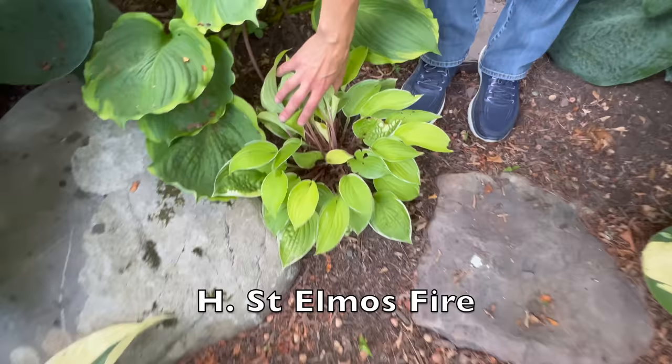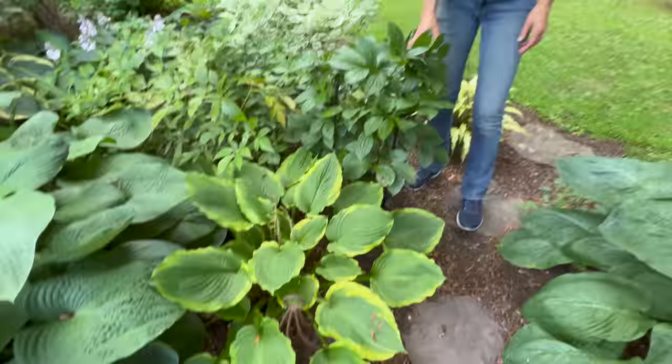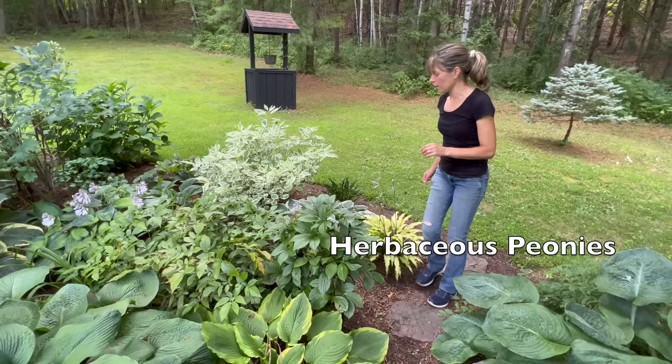I have an unknown hosta here that seems to be really happy and starting to fill out, so I'm excited about that. I've mixed some peonies in - peonies don't really grow great in the shade, but you do get blooms. They're just smaller and less abundant. You can grow peonies in the shade, you just have to expect that they're not going to flower as much.